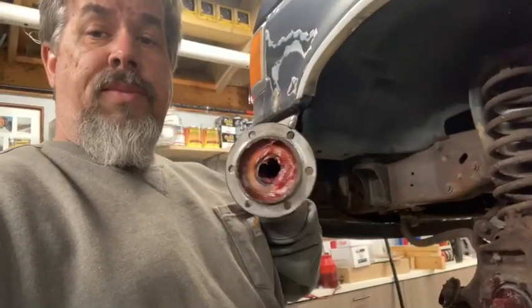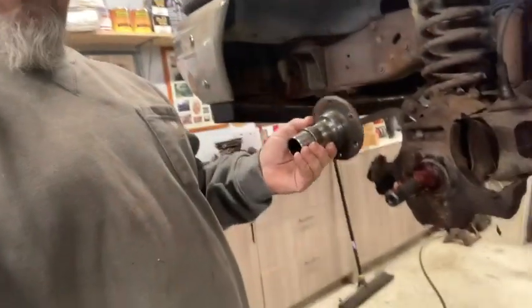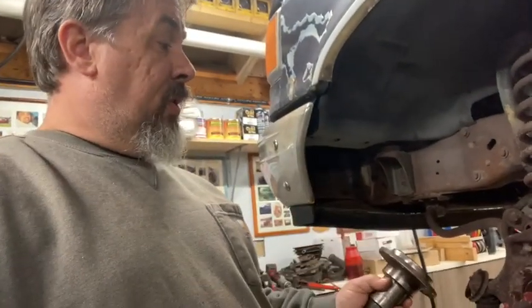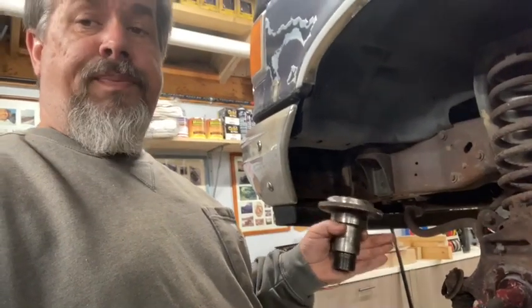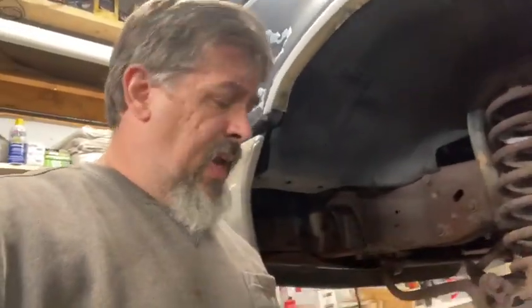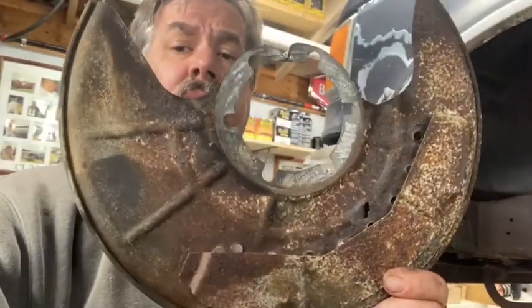The only time you can service the bearing inside the spindle is when the spindle is removed from the knuckle — there's a bearing and a couple of seals in there. I removed it because the dust plates were rotted out, which is a common problem on the East Coast. These dust shields rust out pretty much on anything.